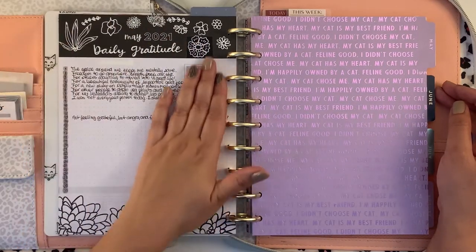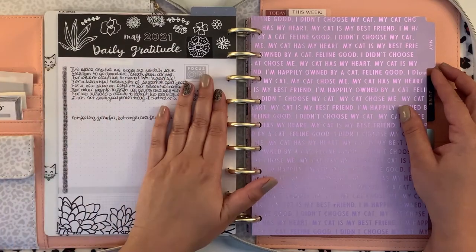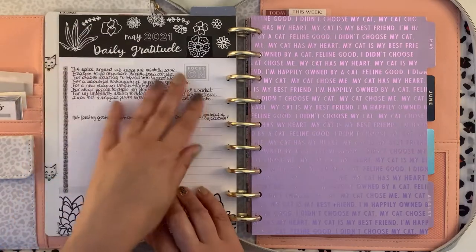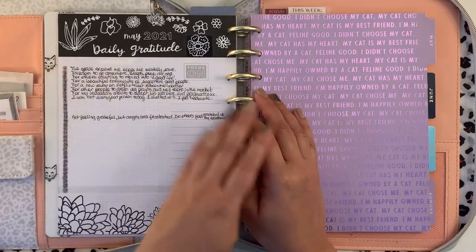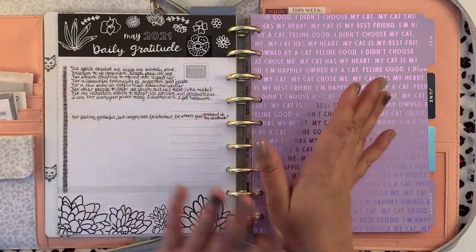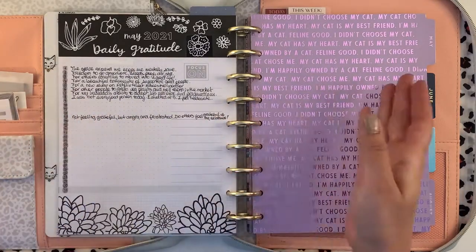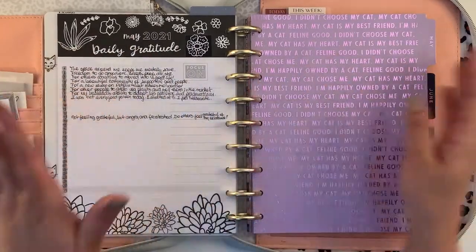This was my May daily gratitude. I used to do it within the weekly spreads on the sidebar, and I thought I'd change it up and use the currently page, because sometimes I don't use it at all. So I started doing that and it went well, but then my hormones started playing up so I was not feeling particularly grateful — more like angry and frustrated. So it just fell off. Then I started feeling better but had forgotten to fill it in, so it stays like that, true to itself.